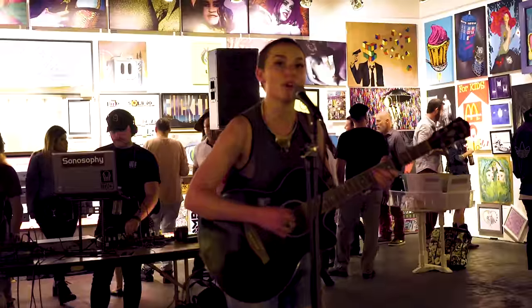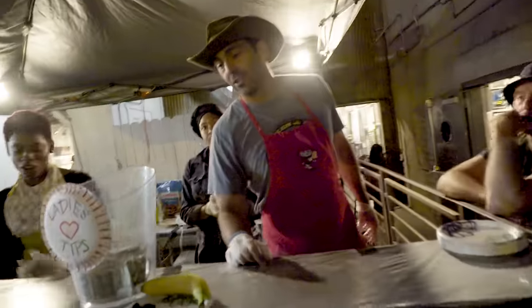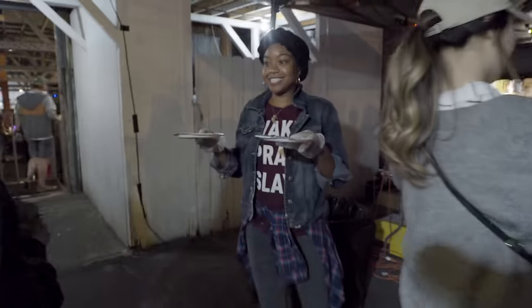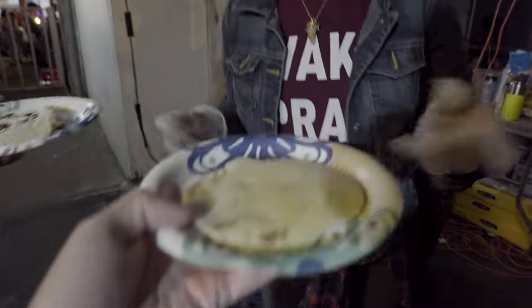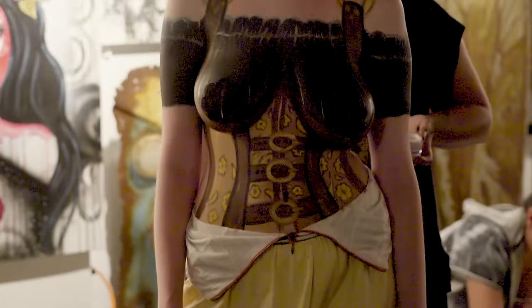They have live art, music, booze, and of course pancakes — I got the chocolate chip. Pretty good. They also have live body painting. It's an art form — you probably wouldn't get it if I explained it to you.